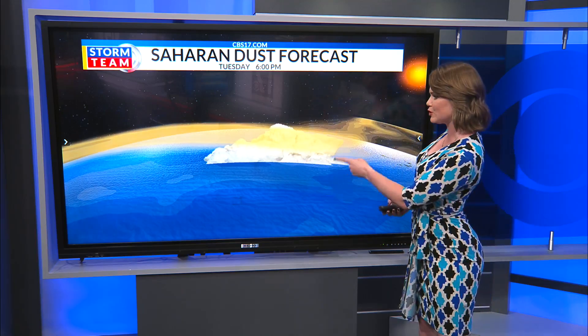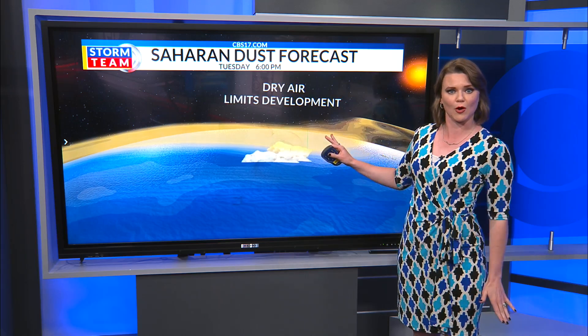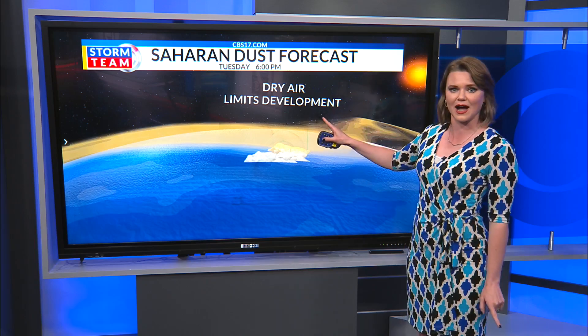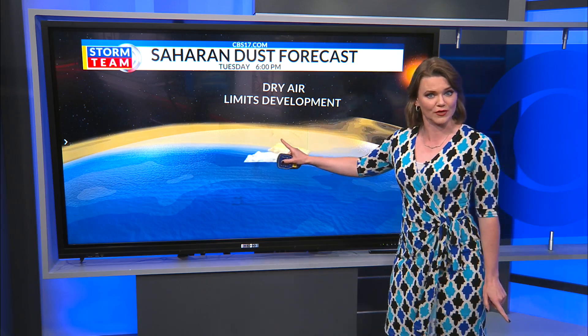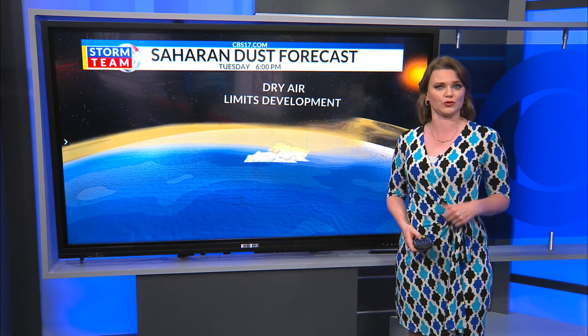This is really important when we're tracking tropical systems because that dry layer can limit tropical development. Tropical storms and hurricanes need warm, moist air that stretches high in the sky, so if there isn't as much of that moisture there, thanks to the dust, it's a lot harder for those storms to form.